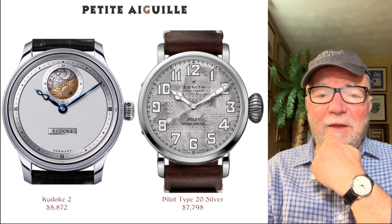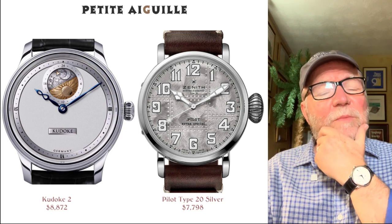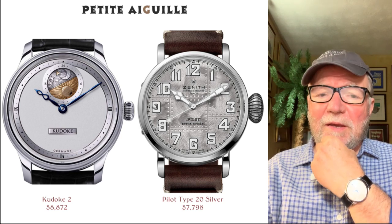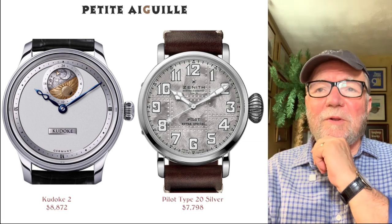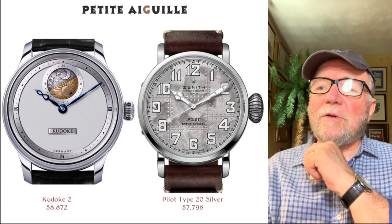The Kadoki 2 8872 is a wholly handmade watch — the movement, the hands, everything about it is handmade by Stefan Kadoki. I like the handmade ones; they're usually out of my price range, but here's one that's affordable. It's even got a little day-night indicator on it, which is sort of cool.